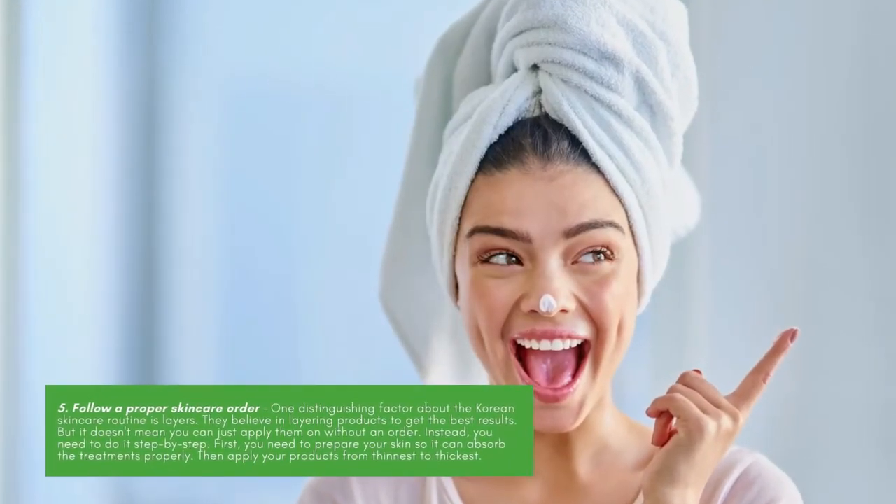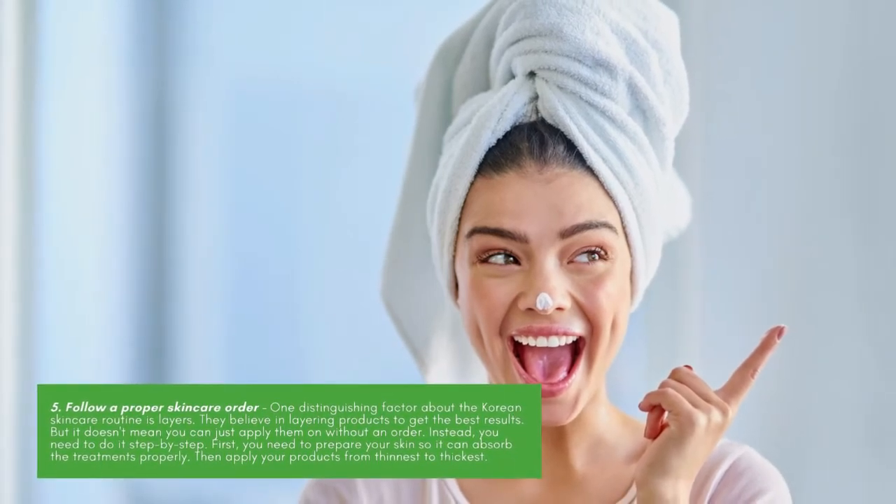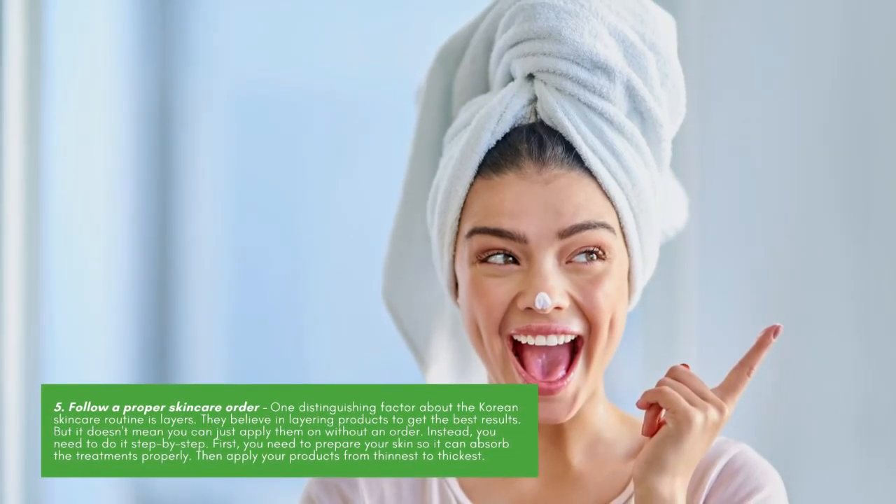Follow a proper skin care order. One distinguishing factor about the Korean skin care routine is layers. They believe in layering products to get the best results, but it doesn't mean you can just apply them without an order. Instead, you need to do it step by step — first, prepare your skin so it can absorb the treatments properly.